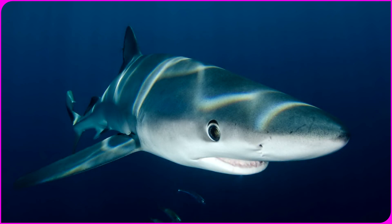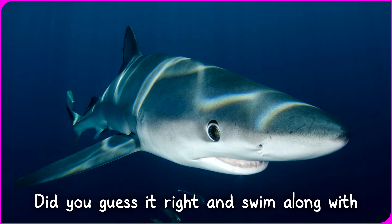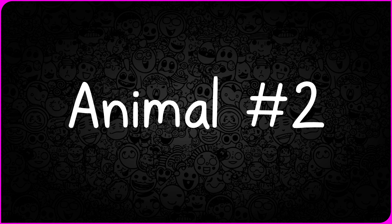And voila! It's a sleek shark swimming into view. Did you guess it right and swim along with your answers? Hang on for the second reveal.